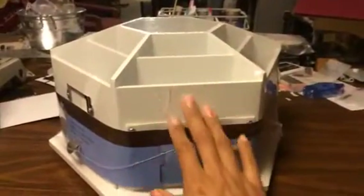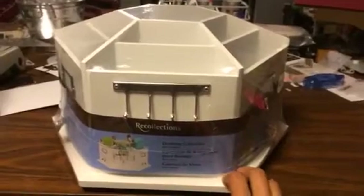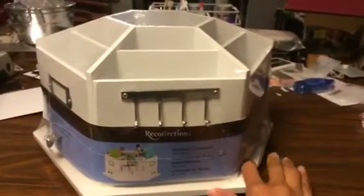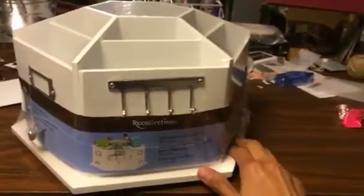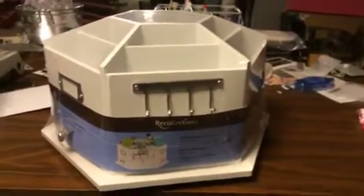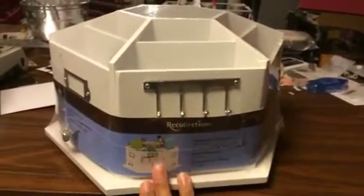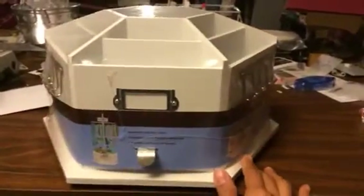Hey everybody! I wanted to share with you guys some of the things that I picked up this weekend over Black Friday and Saturday. I went to Michael's late Friday night, so I missed all the craziness, but when I went there wasn't a lot of people at all. So I was super excited to be able to pick this up.